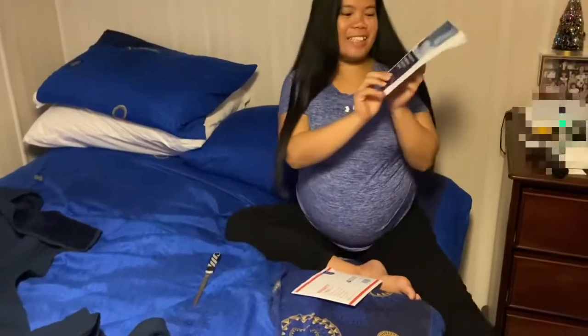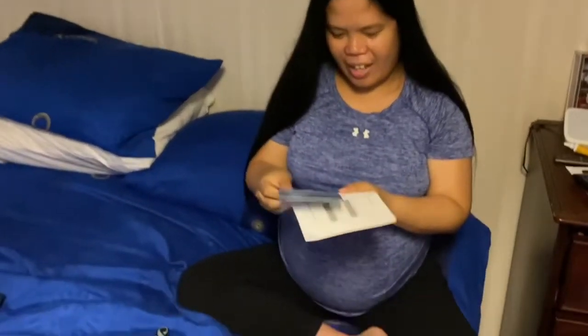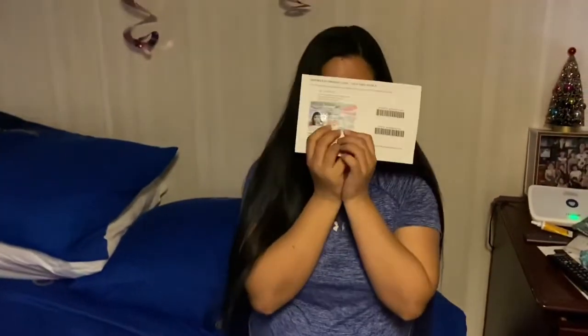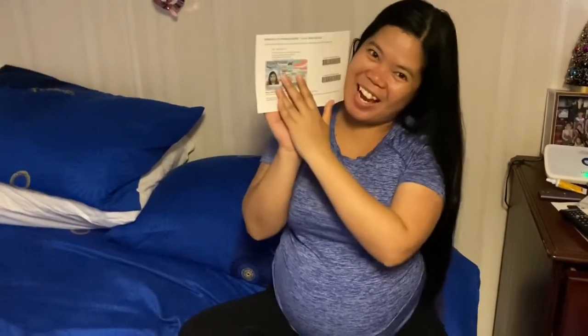Welcome to the United States! I got the green card! It says United States of America Permanent Resident — I am a permanent resident. Wow!